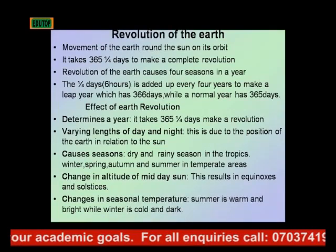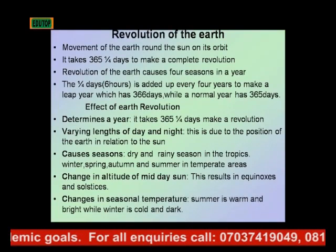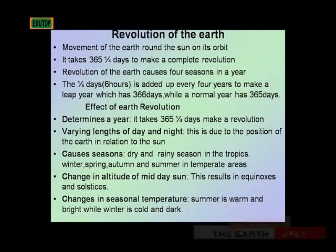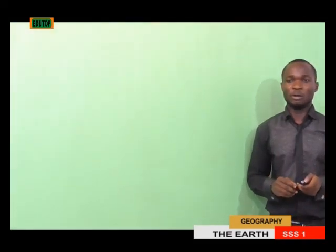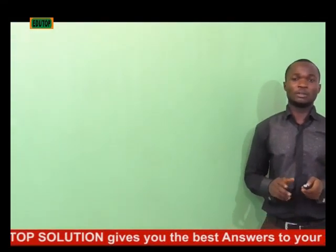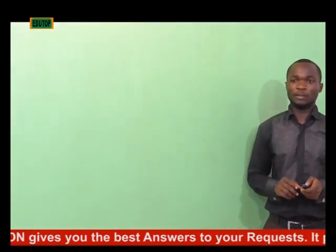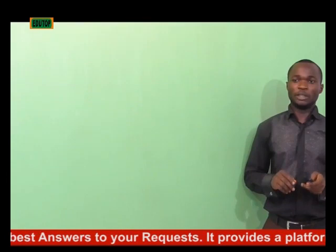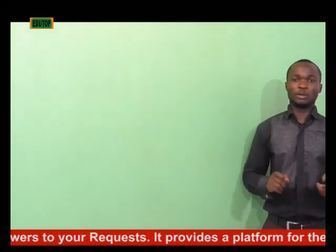Another effect of revolution is the varying lengths of day and night. Sometimes people notice the night was so long or the day was so long — this is a result of the revolution of the Earth and is due to the position of the Earth in relation to the Sun.